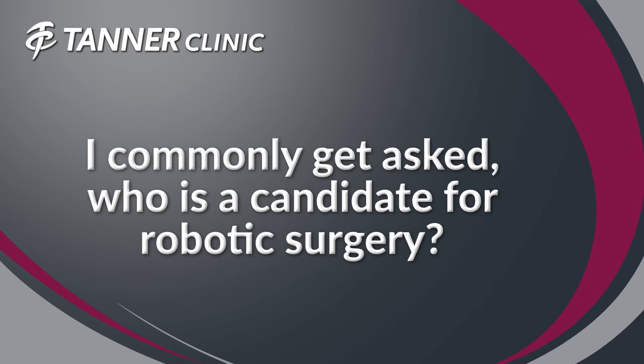I commonly get asked, who's a candidate for robotic surgery? Really, anybody who needs a joint replacement. However, in this market, the robots are only available in certain facilities, and so your insurance may determine if you have access to a robotic surgery or a robotic joint replacement or not.